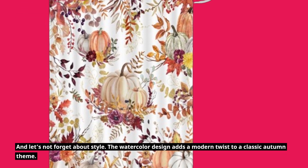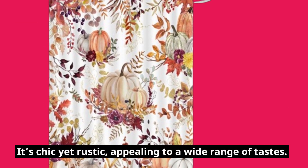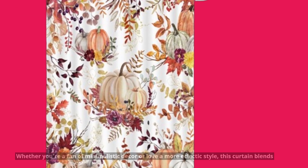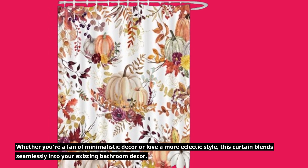And let's not forget about style. The watercolor design adds a modern twist to a classic autumn theme. It's chic yet rustic, appealing to a wide range of tastes. Whether you're a fan of minimalistic decor or love a more eclectic style, this curtain blends seamlessly into your existing bathroom decor.